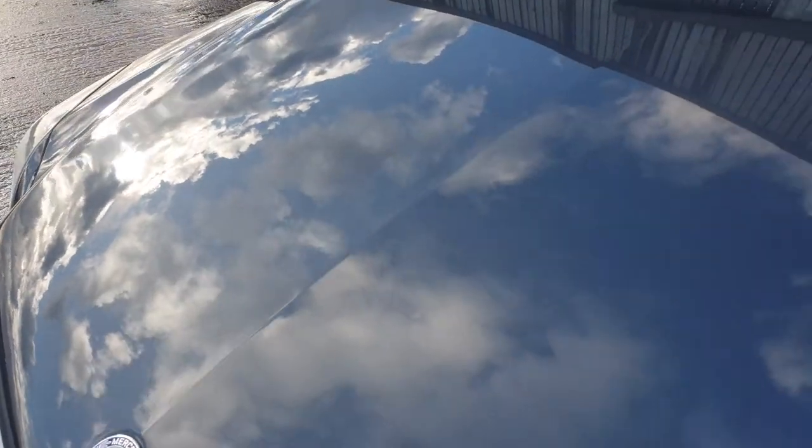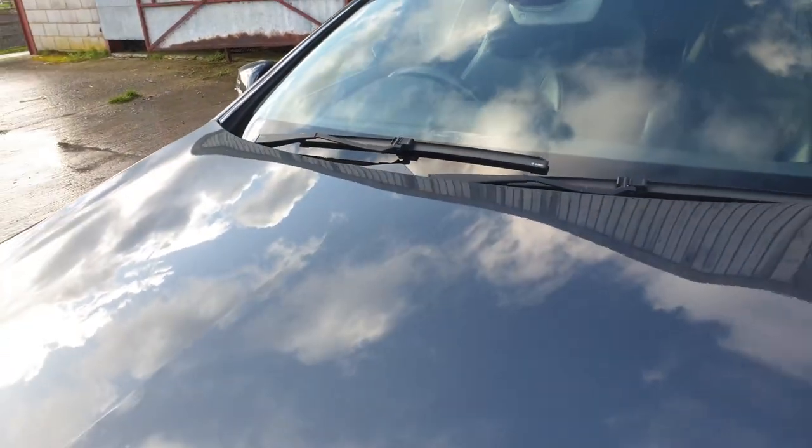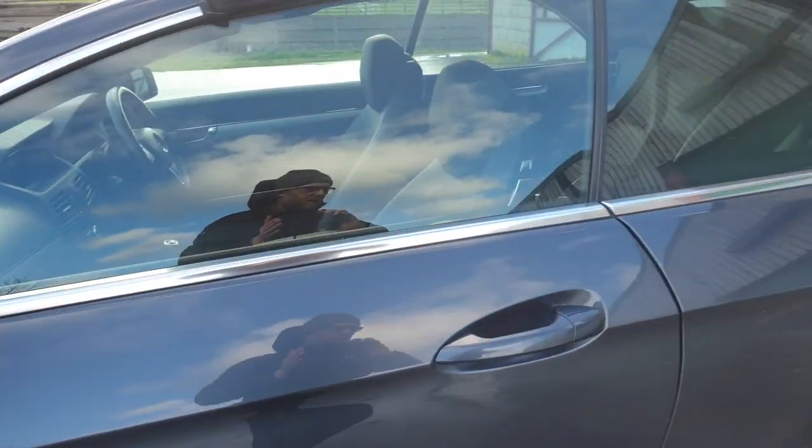There are virtually no stone chips on that bonnet — let's take a look. Just a little bit there.